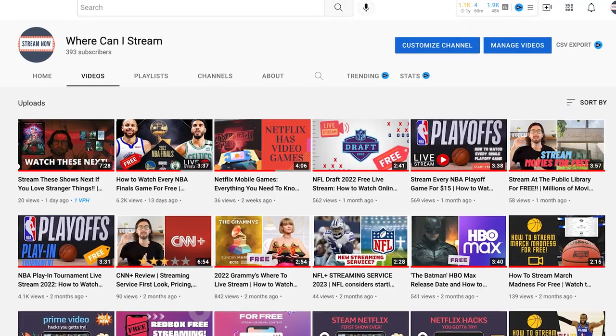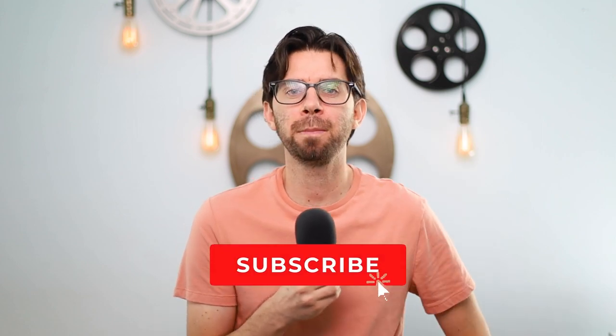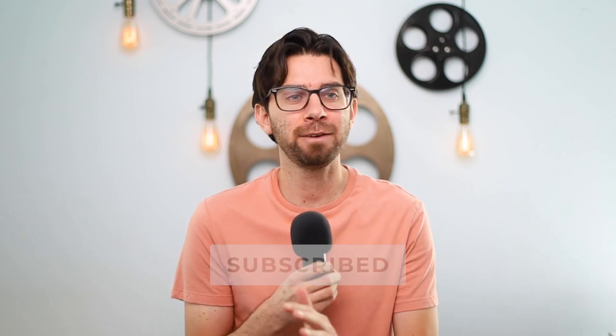Hi everyone, my name is Dick and welcome back to Where to Stream, where we just go over absolutely everything that has to do with streaming. We're talking about new streaming services like NFL+, how to stream stuff for free like Top Gun, and sometimes streaming hacks that improve your overall viewing experience. If you like videos like that, hit that subscribe button. And if you learned anything from this video, hit that like button.